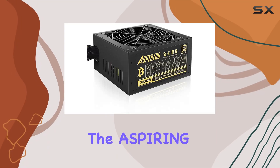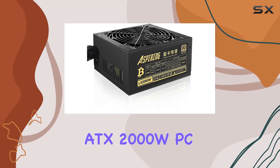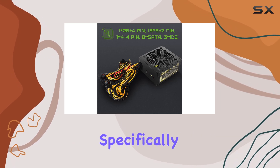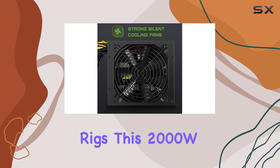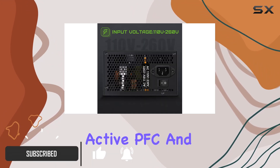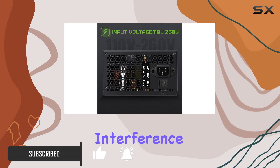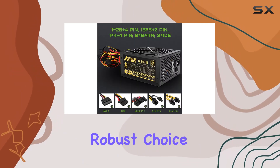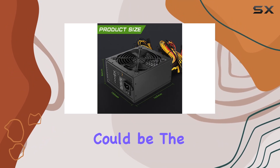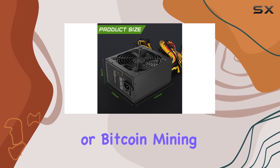Today, we're diving into the Aspiring ATX2000W PC mining power supply, an impressive powerhouse designed specifically for 8 GPU ETH rigs. This 2000W mining PSU is equipped with active PFC and EMC anti-electromagnetic interference, making it a robust choice for serious miners. Let's explore why this power supply could be the best fit for your Ethereum or Bitcoin mining setup.